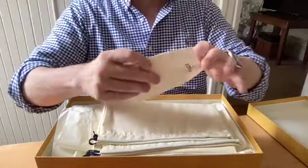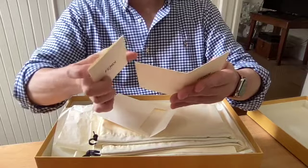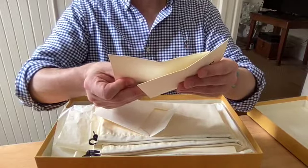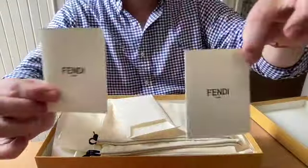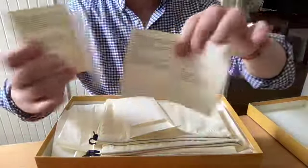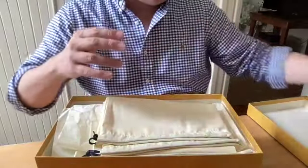There is an envelope here — I believe this is the receipt — but it actually talks about the fabric of the sandals and the leather lining, so it's just information on the sandals in different languages covering the fabric and the lining.